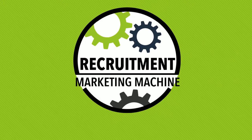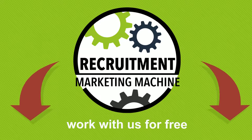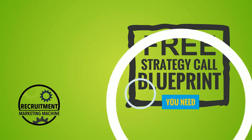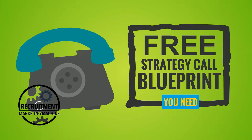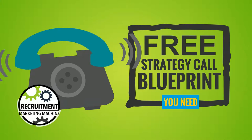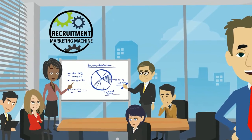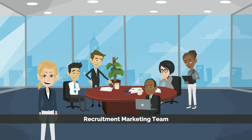If you'd like a recruitment marketing machine working in your business, then click the 'work with us for free' button below this video to set up a free strategy call where we'll give you the exact final blueprint you need in your recruitment business. Whether you want it done for you or DIY, you will have a detailed funnel map that you can leverage to scale your business predictably and reliably.